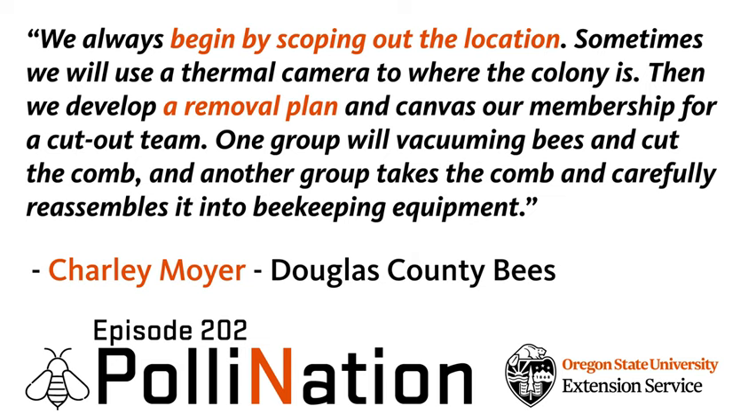How many of these has Douglas County Bees done? In this last year, we did in excess of 20. I was part of about 10 of them. I do work full time at Roseburg Forest Products as a forester, so I try to help out as much as I can. One this past year was actually on one of our mill sites down in Riddle — it was built in a wall behind some electrical equipment. They saw some bees flying around but actually had honey dripping out of the walls.